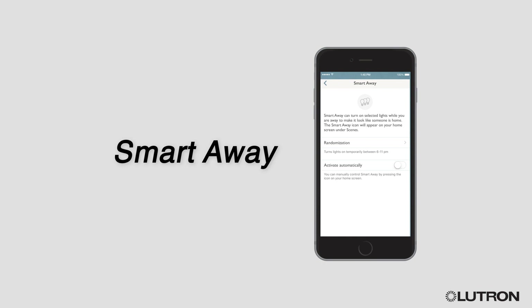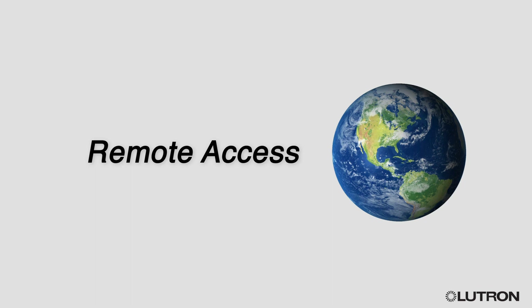Smart Away randomly turns lights on and off in the evening so it looks like you're home even when you're not. Remote access lets you control your lighting via the Lutron app wherever you are in the world. All of this without any complicated wiring or programming.